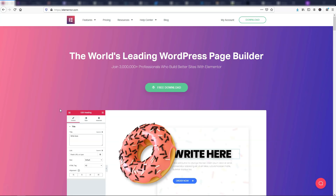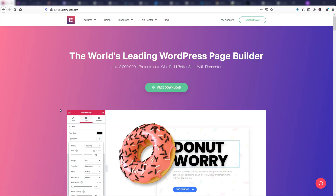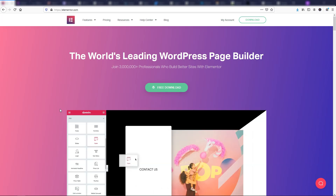Hey, it's Tom from WPWithTom.com, and in this video I'm going to go over 19 of the best WordPress plugins in 2020. So let's dive in.